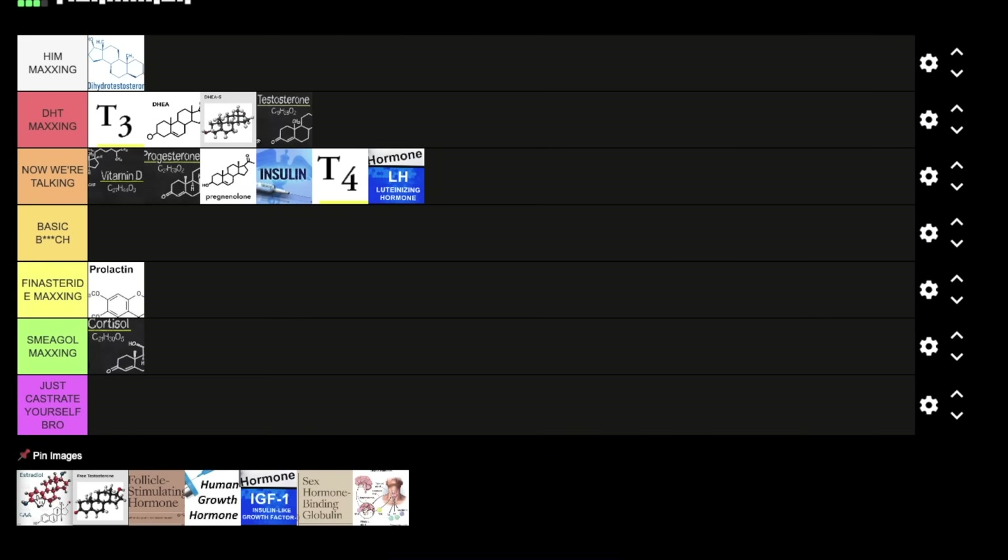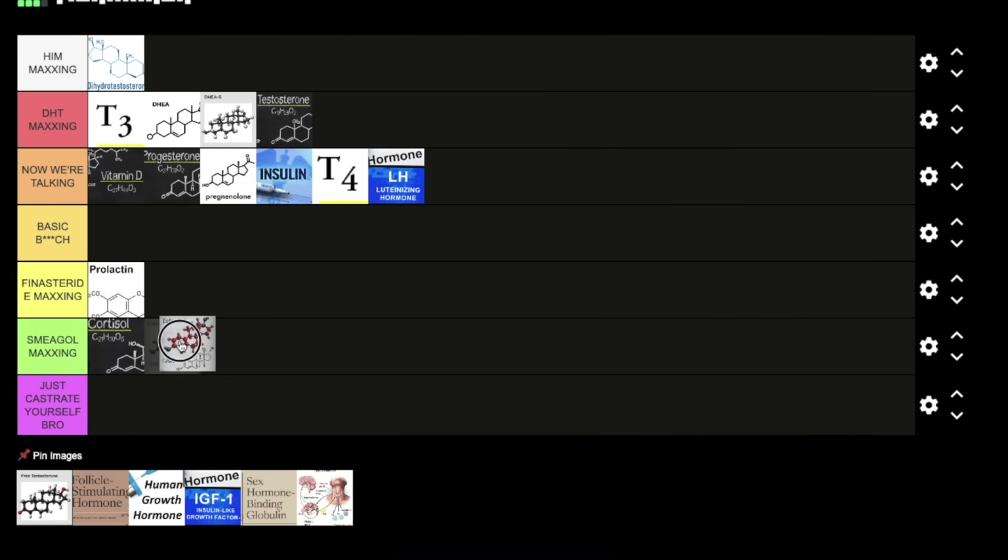Next we have estradiol. I'm putting this at Smeagol maxing. You need some estrogen to live, but if your estrogen levels are too high you're in for a rude awakening — it's going to lower your total testosterone levels mainly through a negative feedback loop. It's also going to increase sex hormone binding globulin, which reduces free testosterone, and you'll see why free testosterone is very important in a minute. So estradiol goes at Smeagol maxing — you don't want it too high.